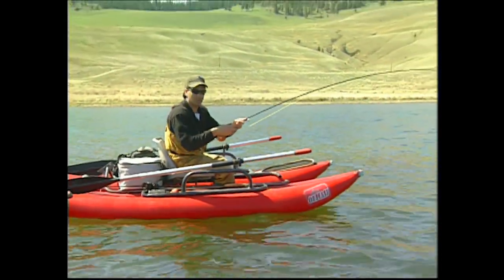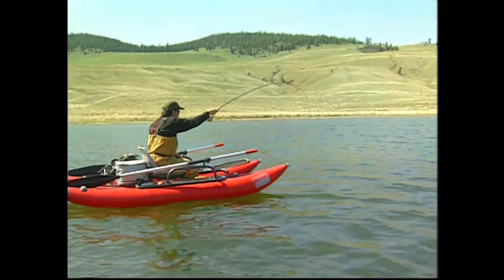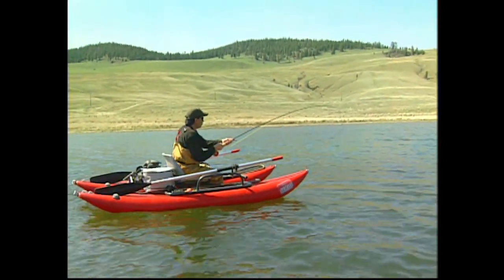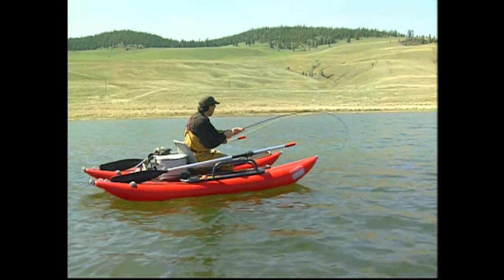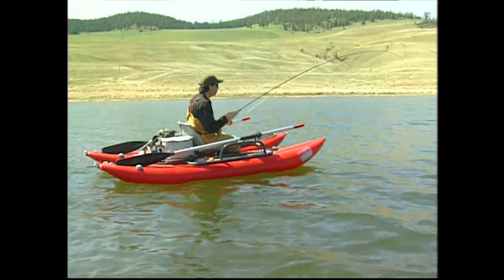We saw some real small black chironomids and also some bigger black chironomids coming off. So we anchored up in this one area — anchored in about six to eight feet of water and we're fishing very shallow. I've only got about five feet between my indicator and my fly.